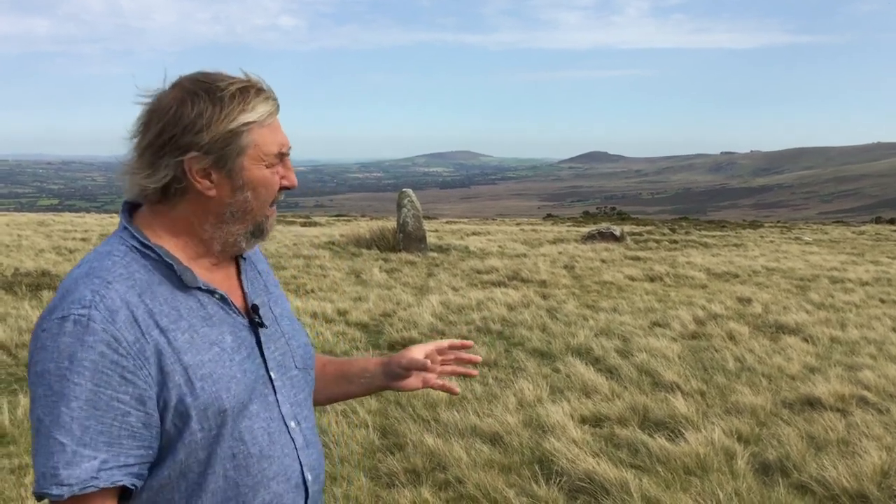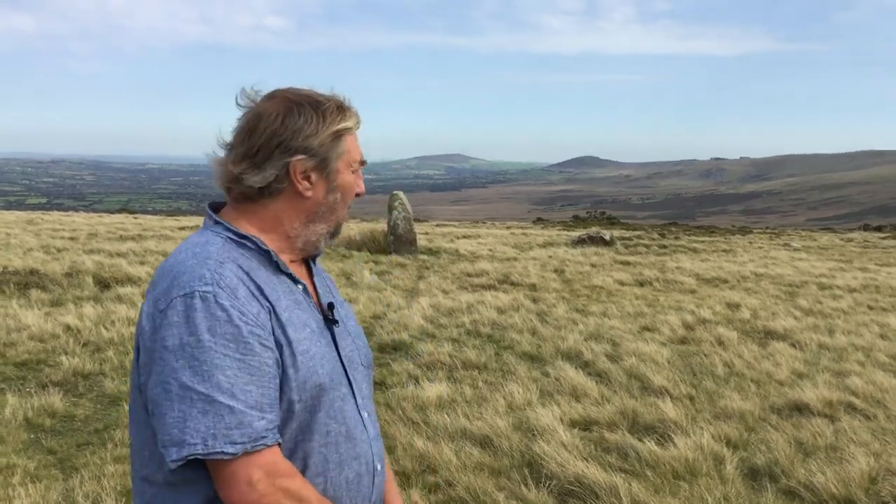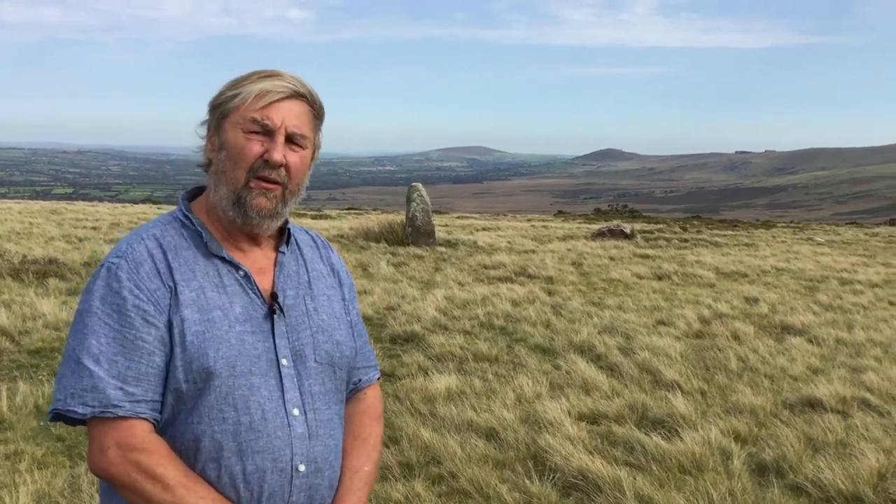We were wondering if the bluestones had actually been put up in a monument here before being taken to Stonehenge — if it was effectively the monument that was moved to Stonehenge rather than the individual stones. How else might people have known about these stones if they weren't in some impressive structure? So we looked at this site in 2010, did some geophysics, but the results were very disappointing. We couldn't find any other traces of sockets for stones that had been put up and taken away, so we lost heart.